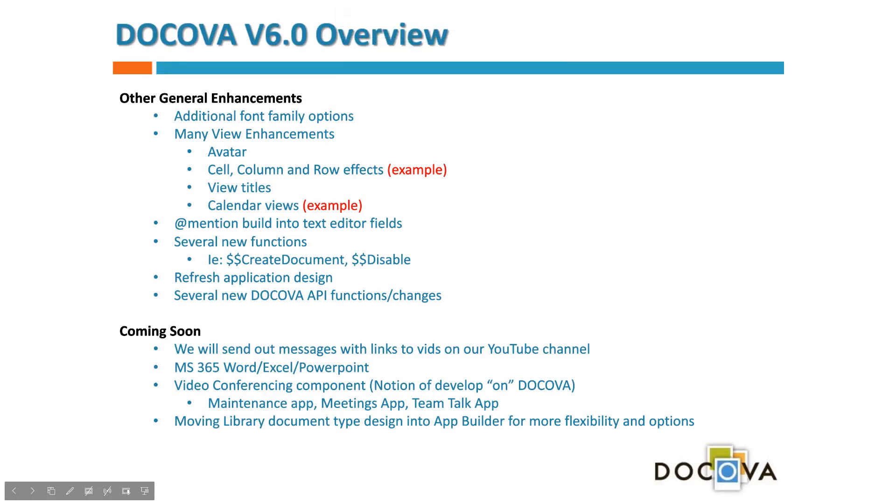The @mention productivity tool is a small but powerful feature that ties applications and actions together for users. New API functions have also been added — notably create document and disable. The disable function dynamically enables and disables fields on forms, making it super easy to control form behavior the way you want.